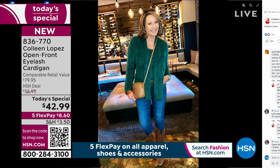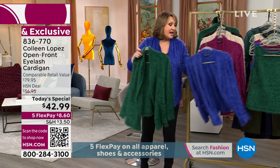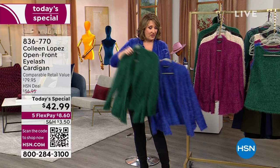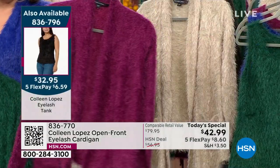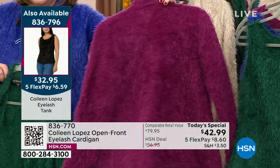There is that mallard color. We have matching tanks also available, $42.99, five payments of $8.60. I only have a couple thousand of the mallard color, by the way. Then we have this beautiful wine berry — this color is just delicious. It's so beautiful.